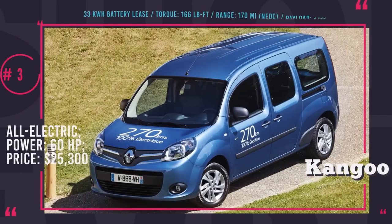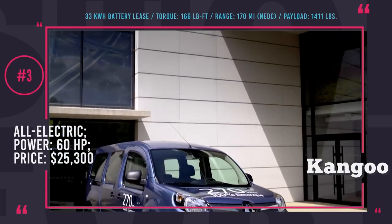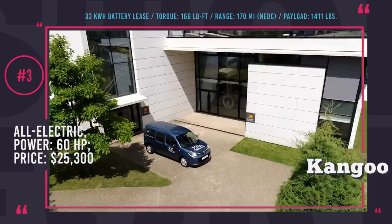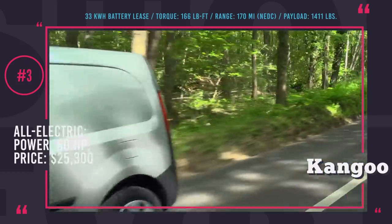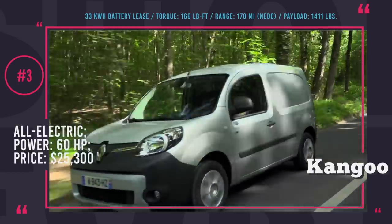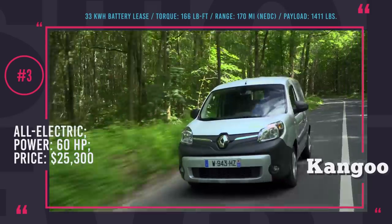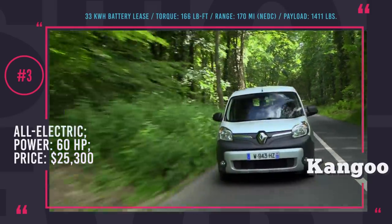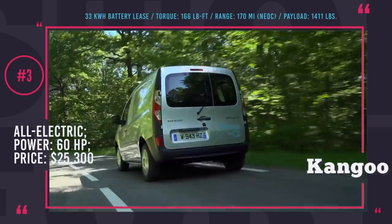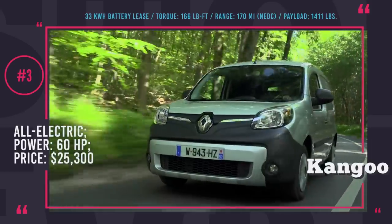Renault Kangoo ZE33. Already adopted by many postal and small package delivery services worldwide, this electric four-wheeler continues to win allegiance of the industry. It is compact, emission-free and very capable. Due to a 33 kWh battery, it has a solid range that in real road conditions reaches 124 miles in summer and 75 miles in winter. The car comes with a 7 kWh charger, which allows it to be fully recharged in 6 hours.